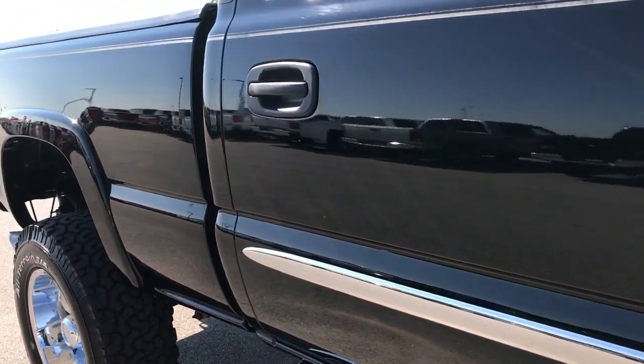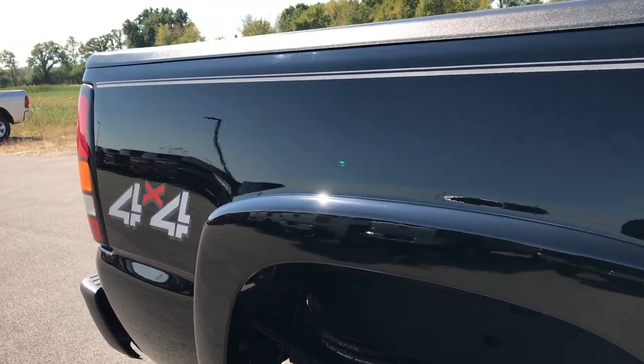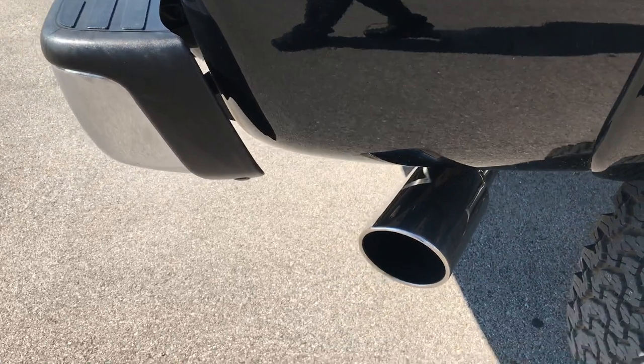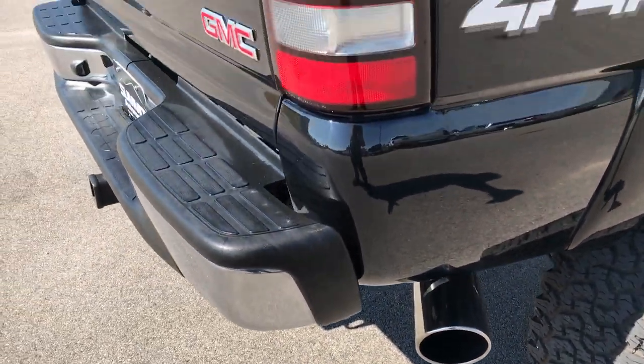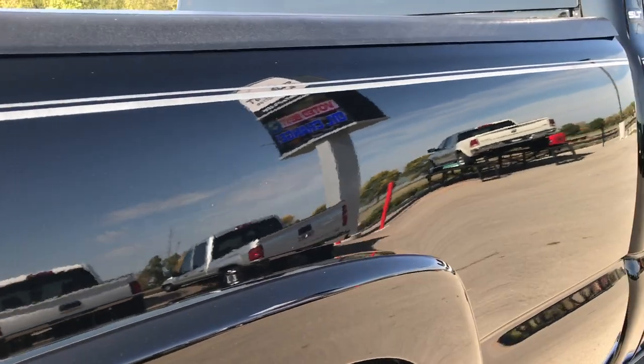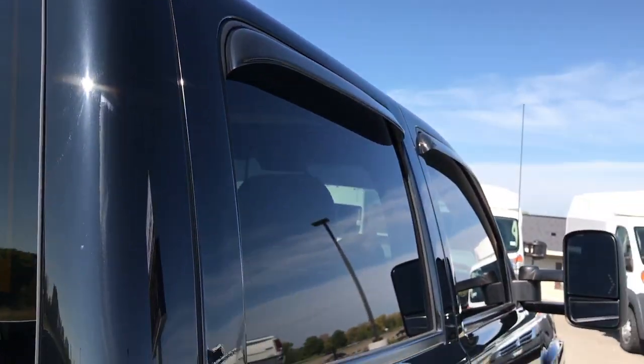We take these HD videos so that if you are far away or cannot make the trip down, you still get the most accurate representation possible. We sell a lot of these trucks out of state, so we want to give you the confidence to make that trip, buy that plane ticket, fly out here — we pick you up from the airport.